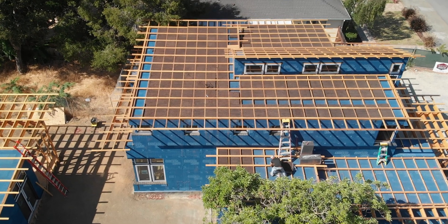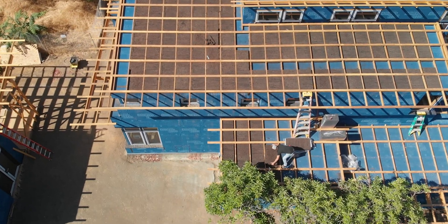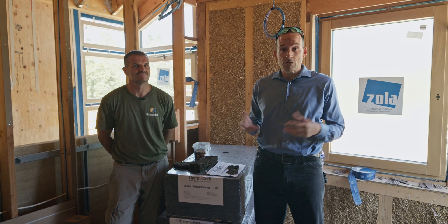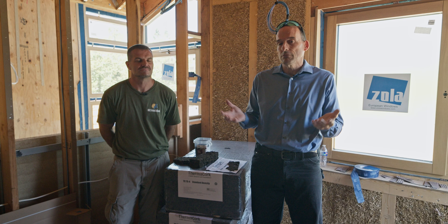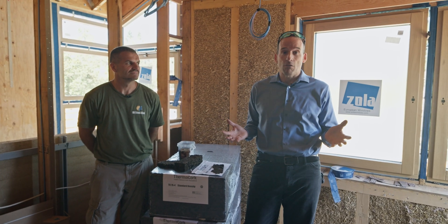That cork insulation is going to be an exterior rigid insulation and I'm super excited to have Nathan from Mr. Insulation, who's our subcontractor on this project and honestly pretty much all of our projects, because Nathan knows more about insulation than anybody I know.